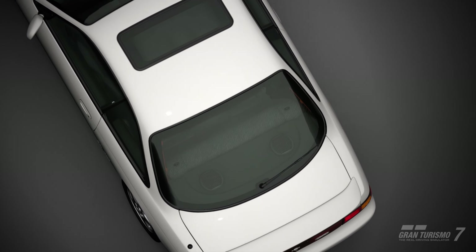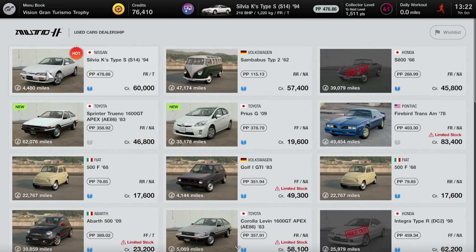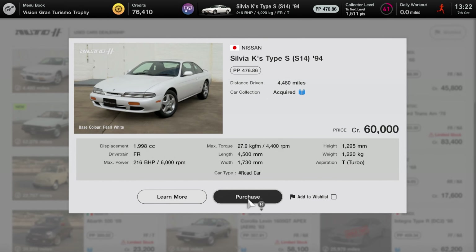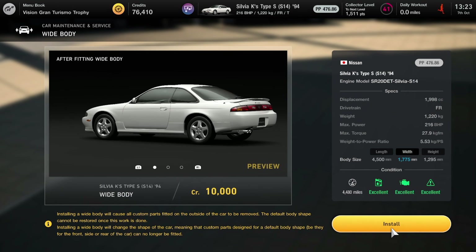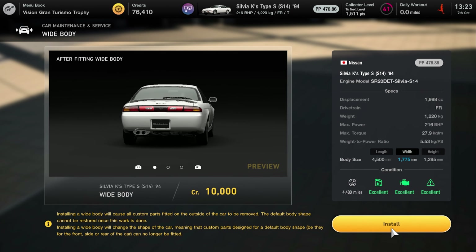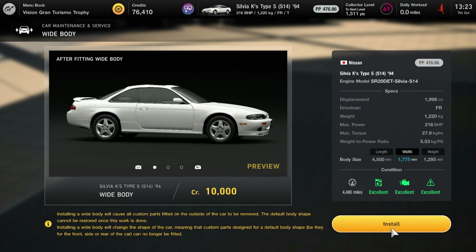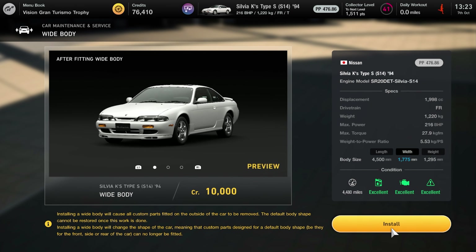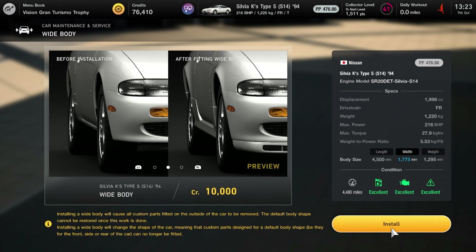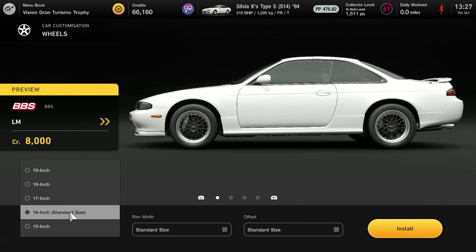Hello and welcome back to another video, today here again on Gran Turismo 7 to check out the only one of the three cars from the most recent update that I can actually afford, which is this Nissan Silvia K's Type S S14 from 1994, currently available from the used car dealer for 60,000 credits. Being a Silvia, there's not really much point driving it standard, partly because they're incredibly slow but also because almost every example in the world is modified.